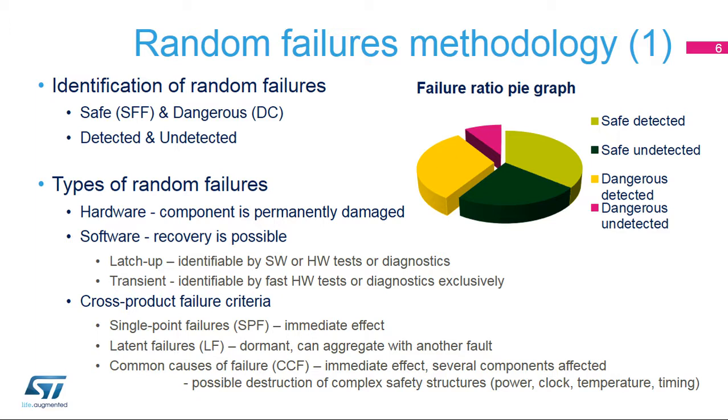For quantification purposes, safety standards recognize the safe failure fraction and diagnostic coverage. The safe failure fraction, or SSF, is the ratio of the rate of safe failures, including the rate of detected dangerous failures, to the total failure rate of safe failures as well as detected and undetected dangerous failures. The diagnostic coverage, or DC, is the ratio of the probability of detected dangerous failures to the probability of all the dangerous failures.